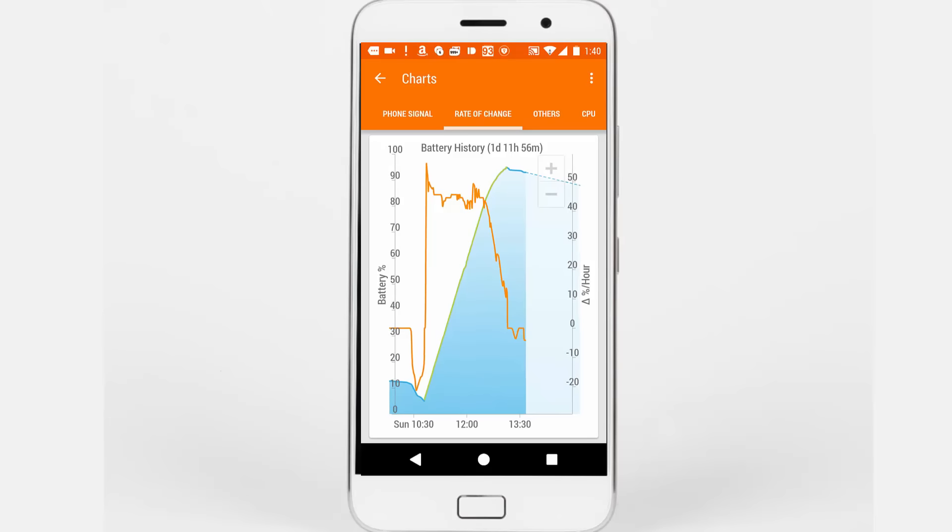But here's where it gets interesting. If you look at the rate of charging from 5% to 80%, the rate was pretty high. Once it hit 80%, the rate of charging dropped. I calculated the time and it was somewhere around 2 hours — so you can charge this device from 0 to 80% in 2 hours.